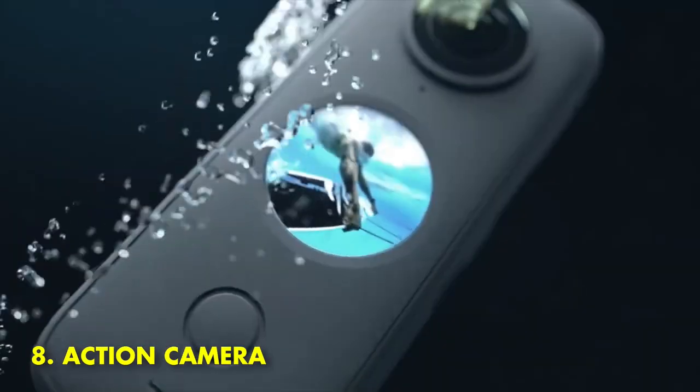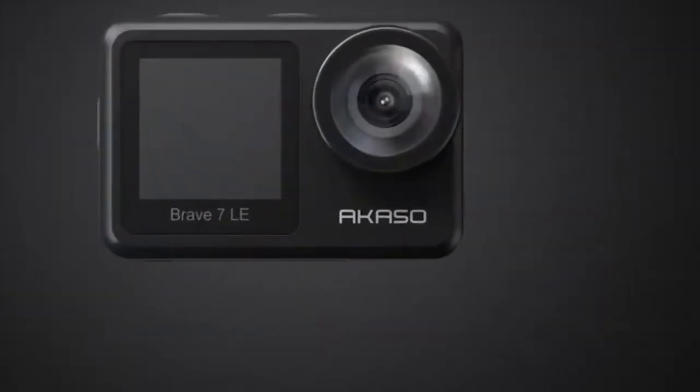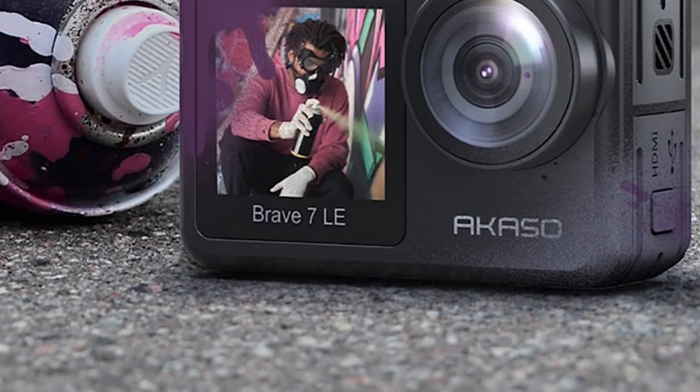8. Action Camera. If you are looking for an action camera, then this is the best gadget for you. It is very affordable, and it will allow you to capture all of your daily life experiences. You can use it to record your favorite moments or take pictures of yourself.